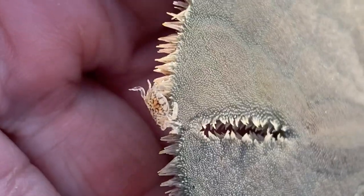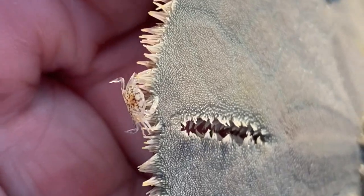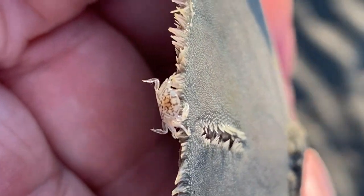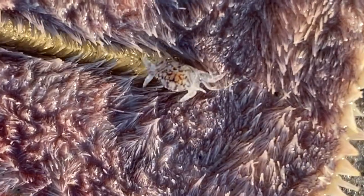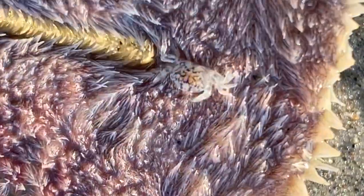They don't really like sunlight, so they'll try to get back on the underside of the sand dollar. They feed primarily on the mucus secreted by the urchin and any microscopic organisms it attracts, and will occasionally take a bite or two of the host.